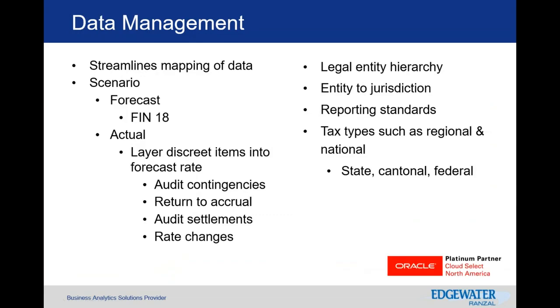With data management, you can see where the data comes from — the source to the application — and look at your FIN-18 estimated tax rate or anything you need to layer in from a discrete perspective. You can see the source of changes, the source of the impact from the FIN-18 reconciliation, anything from the ETR you're working through, and understand your legal entity structure — how lower-level data rolls up to a jurisdictional legal entity view within your ERP or EPM solution.